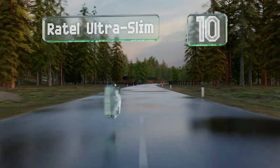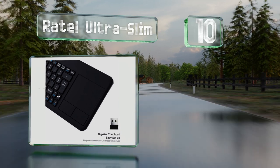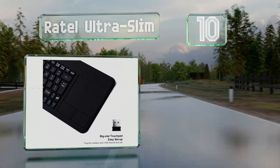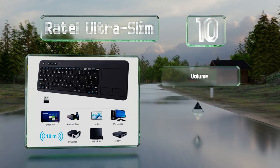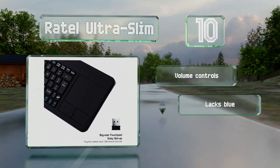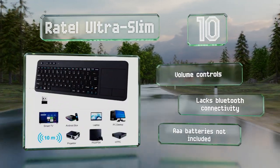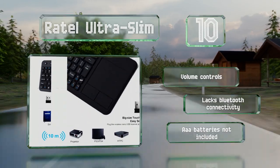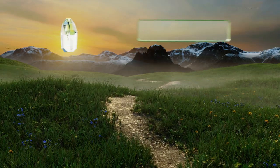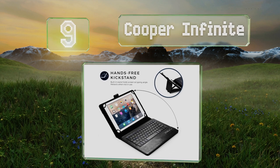Starting off our list at number 10, the Retel Ultra Slim incorporates a touchpad with dual buttons, making it efficient and conveniently eliminating the need for a separate mouse. Its 10-meter range means you can use it for controlling your smart television as well. It comes with volume controls, however it lacks Bluetooth connectivity and the required triple-A batteries are not included.